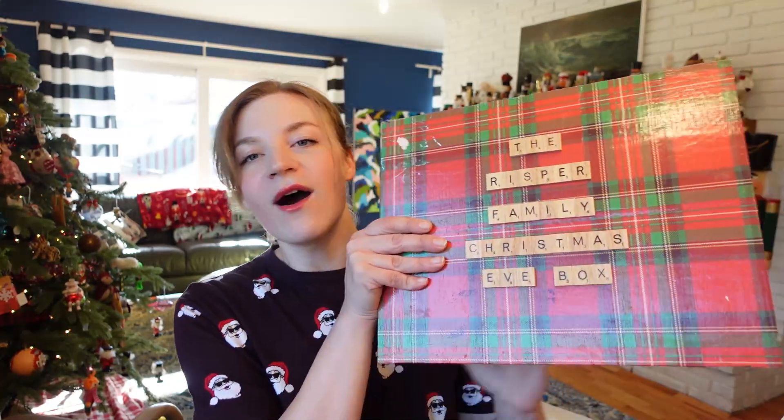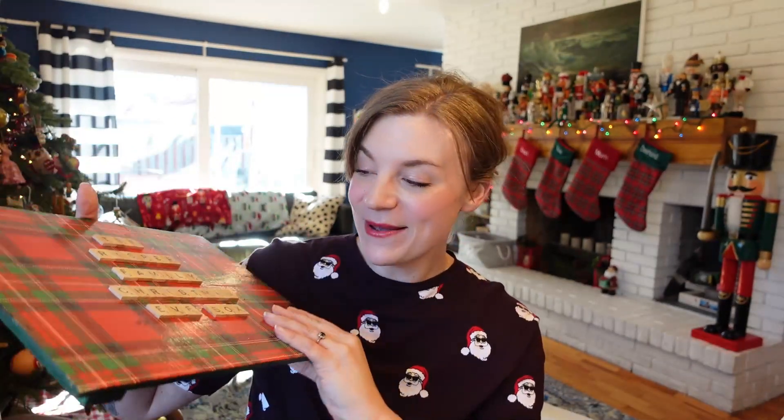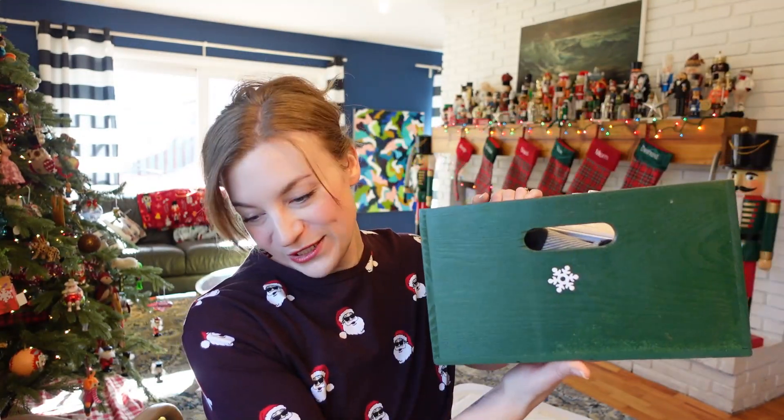I also got a couple things for the dogs, and we'll cover the Christmas Eve box too — we'll probably start there. Our Christmas Eve box is actually a wine crate. This was one of my first videos, like five years ago when I made this — I decoupaged it and everything. What we do is give this box to the kids on the morning of Christmas Eve. I find it stretches out some of the gift giving, builds the anticipation, and we have traditional gifts we put in there each year. It's just a big green wooden crate.